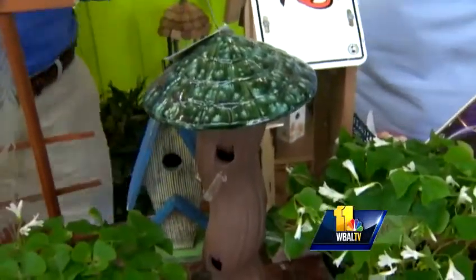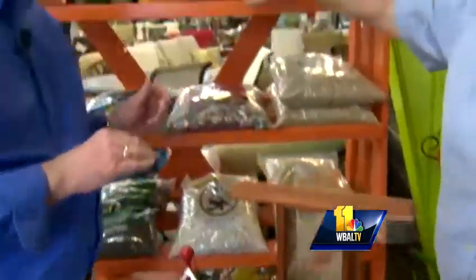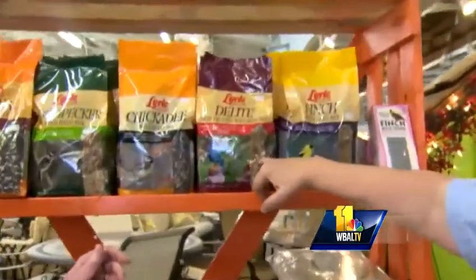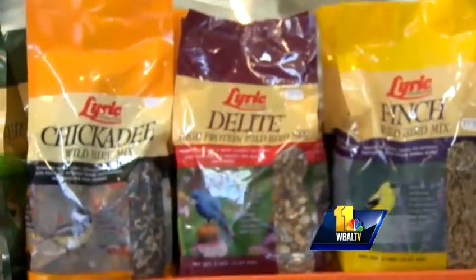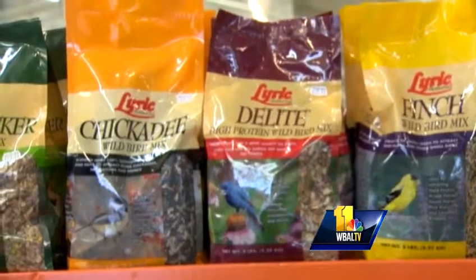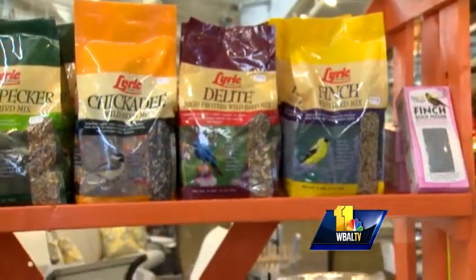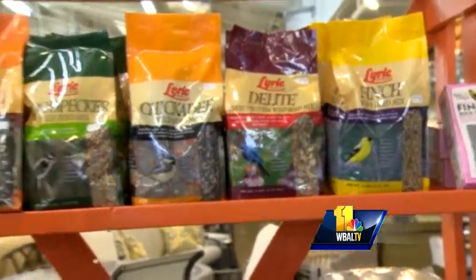Then, of course, there's the seed. Depending on where you have it — if you have a deck or something — you want to look for something that is relatively hulless or high protein. You're not going to end up with a lot of sunflower seed shell down on the ground. It's a little more expensive to get that extra step of processing, but it keeps things a lot neater.